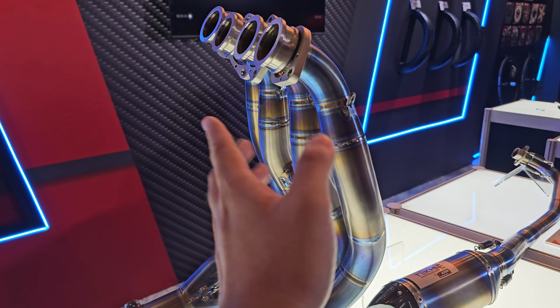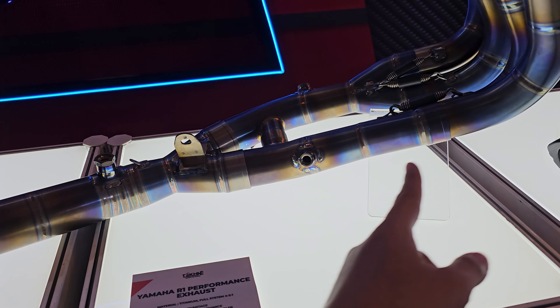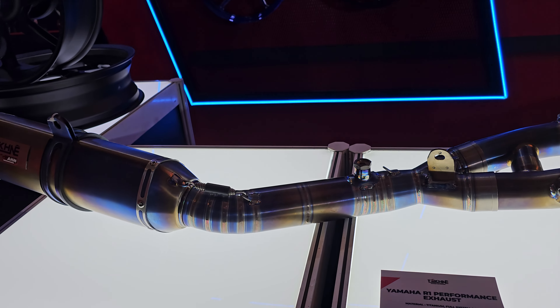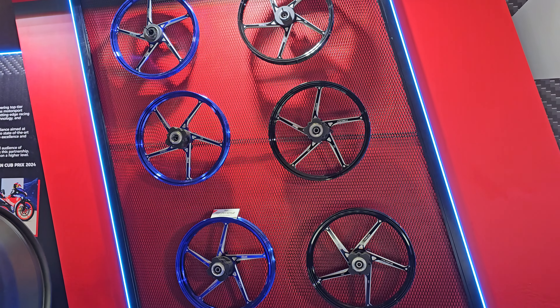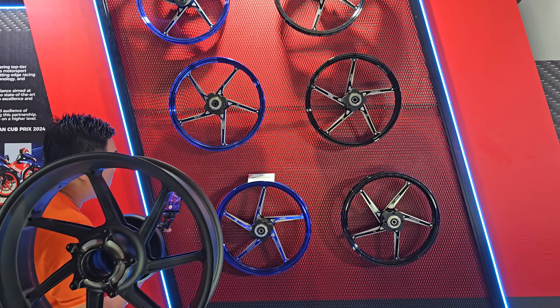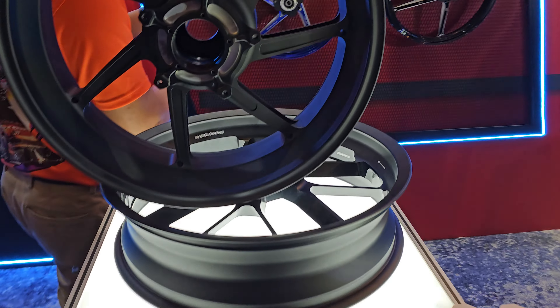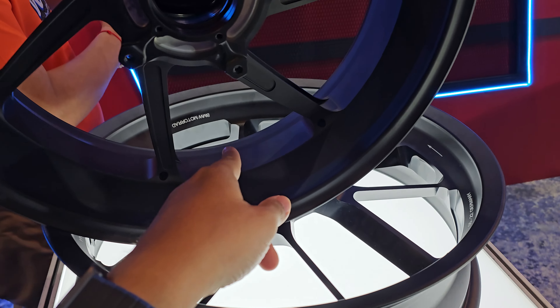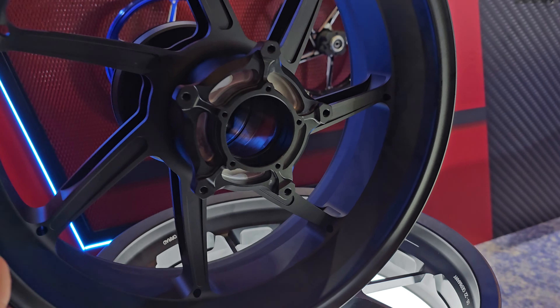They also have a Yamaha R1 performance exhaust — a titanium full exhaust system. You can read the details and pause the video. This system runs directly from the manifold all the way to the end of the exhaust.